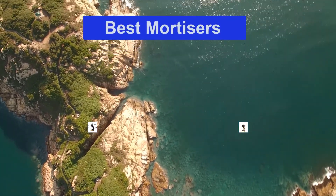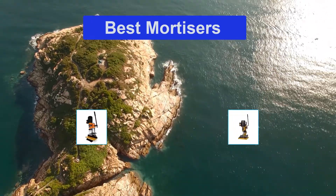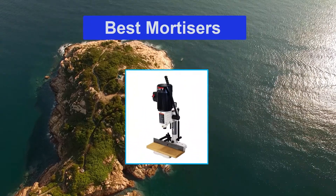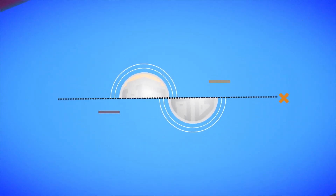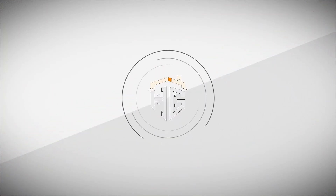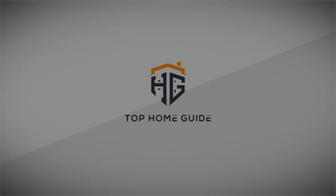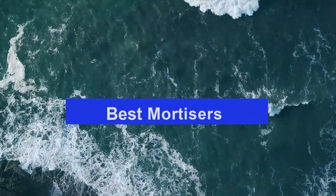Hello guys, welcome back to Top Home Guide. Today I am going to talk in this video about the best mortisers that you should buy. Let's get started. Top 5 best mortisers.